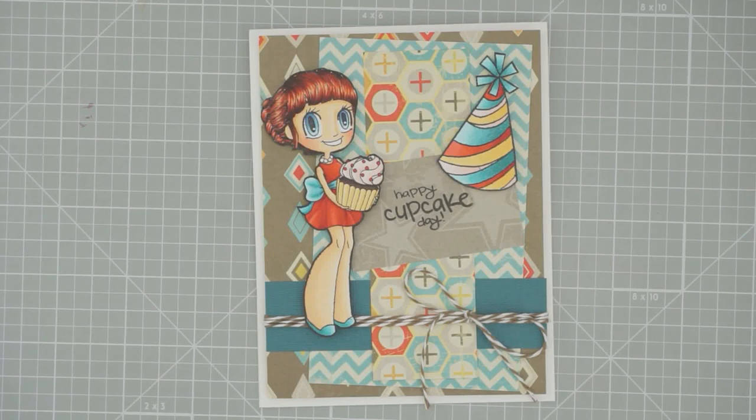Hey there, so we're live over here at Heather's Hobby Haven and we're going to be coloring this adorable Odd Girl stamp called Baker May. I'm gonna give everybody a couple of minutes to join me and say hi, check in, so I know there's somebody here with me today to chat with.